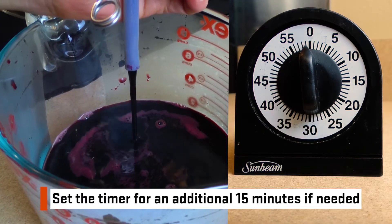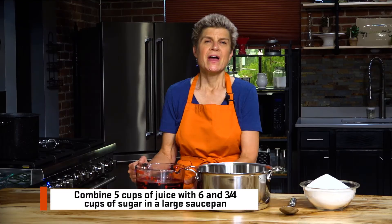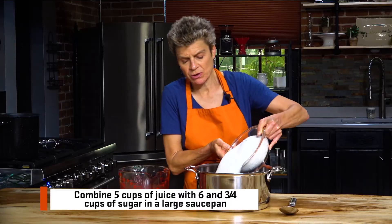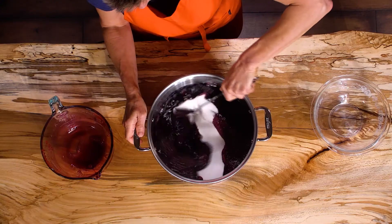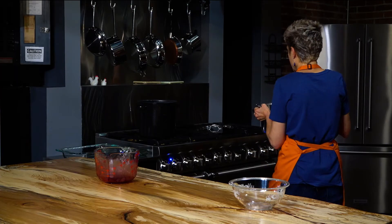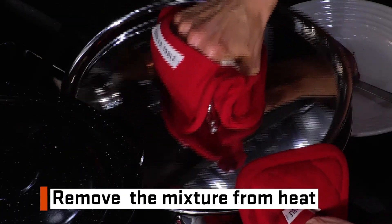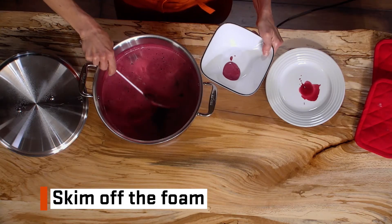Next, combine five cups of the steam juice with six and three quarter cups of sugar into a large sauce pan. We let the mixture simmer for one minute, and now we're going to remove it from the heat. Next, we are going to skim off the foam.